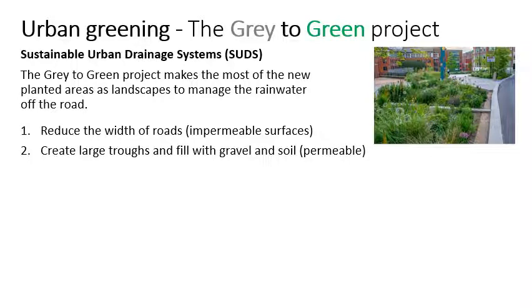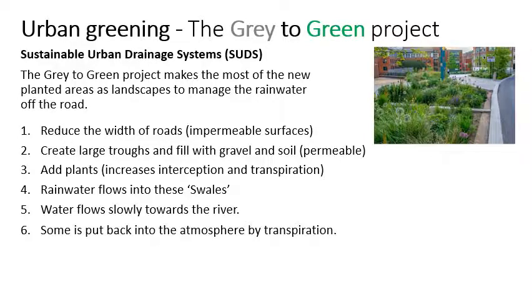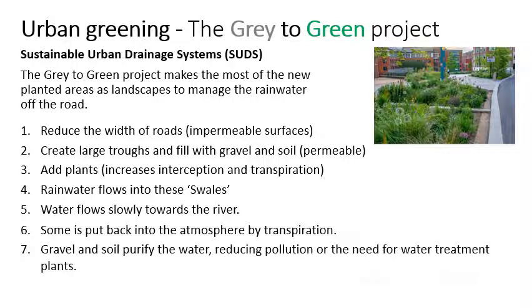Those large areas that are created next to the roads are dug out and filled with soil and gravel, and plants are put in. The plants have many benefits — they look beautiful, of course, to start off with. They also reduce flooding: they intercept the rainwater, and transpiration means that they take water out of the ground and prevent it getting to the rivers. They also create a home for wildlife. Because water flows slowly through these swales, as they're called, it gets to the river more slowly and it stops flooding. It also purifies the water — as it passes through the soil and gravel, the pollutants are taken out of it, that might have mixed in with the rainwater as it washes over the road surface.